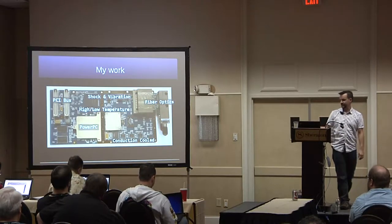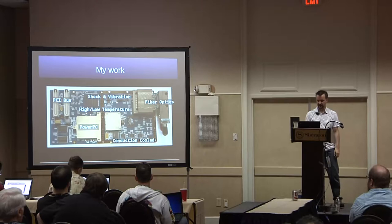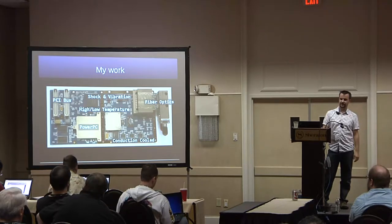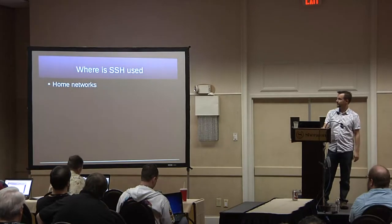We also do high temperature testing. The board has to work over high temperature ranges — 80 plus degrees down to minus 40. Good fun stuff.